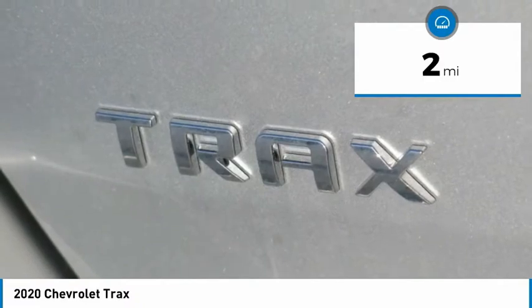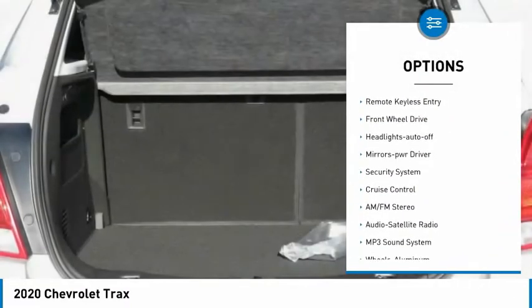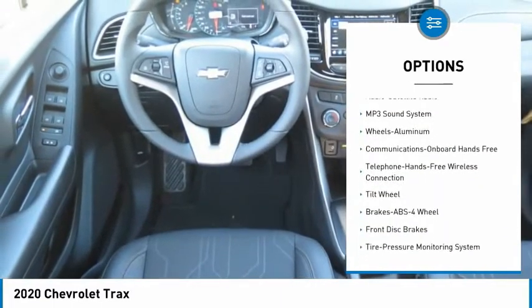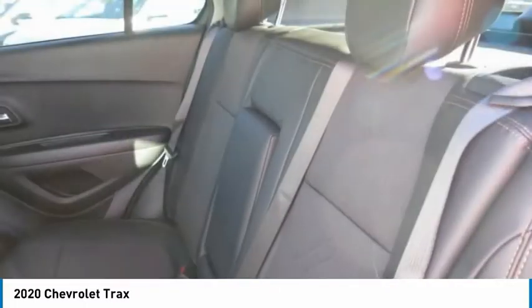Here are some of this vehicle's great options: aluminum wheels, heated side mirrors, traction control, daytime running lights, remote keyless entry, FWD, headlights auto off, mirror memory, security system, and cruise control.